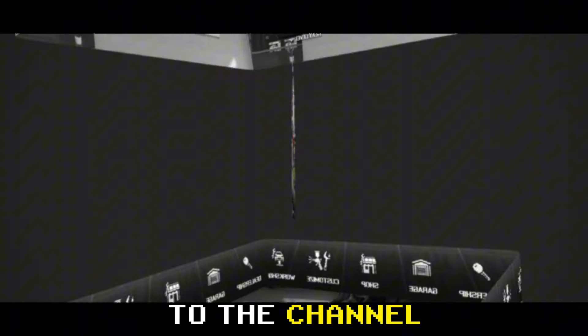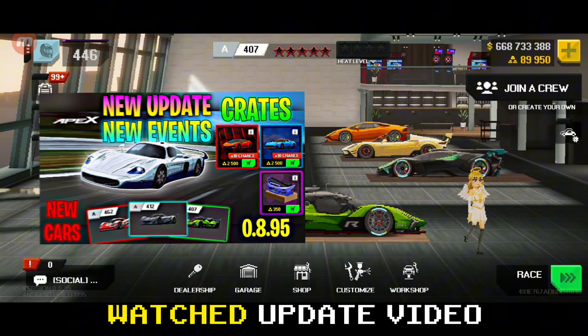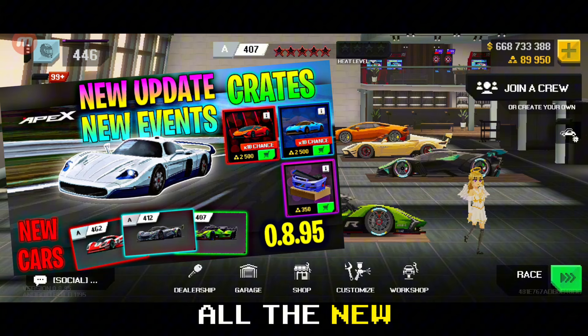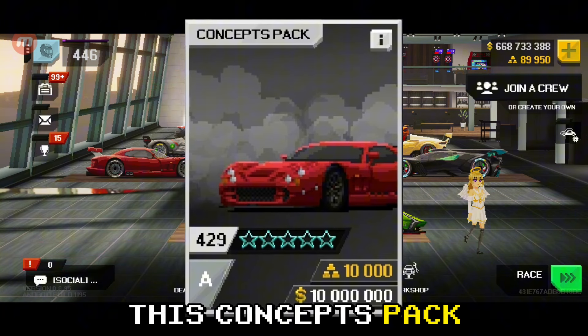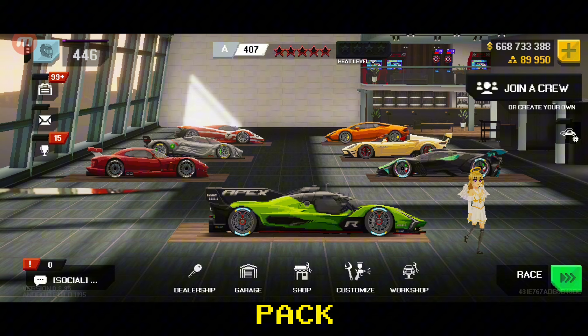Hey Racers, welcome to the channel Race2Win. You might have watched the update video where I explained all the new stuff in Apex Racer. One of the new things is this Concepts Pack. Let's go ahead and review the pack, find out the tunes for the cars in the pack and figure out if it's worth it or not.